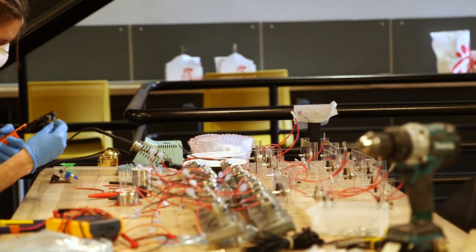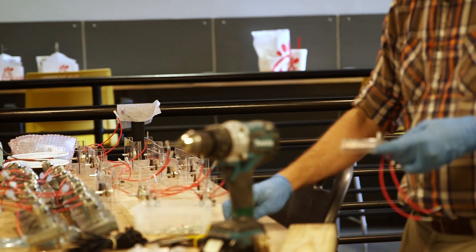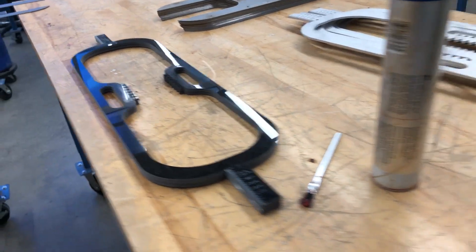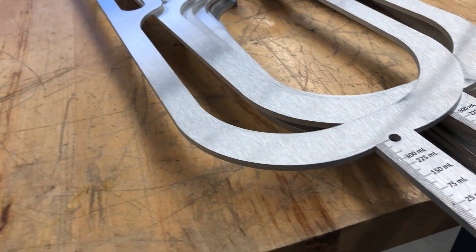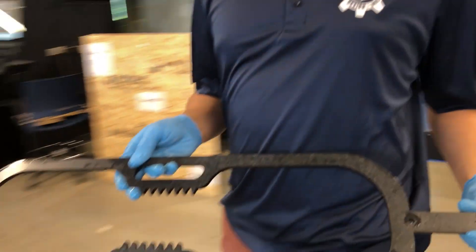We're not using any Arduinos, no Raspberry Pis, no fancy controllers. We've actually baked all of that into the mechanical design. We've designed everything such that it can be water jet cut out of steel. These are all flat plate assemblies and they really assemble together kind of like an erector set.